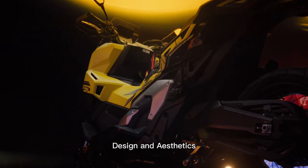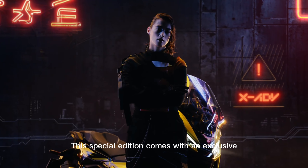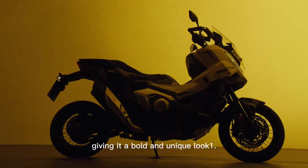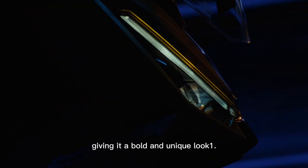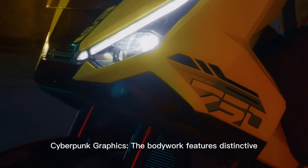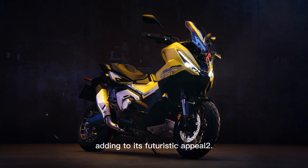Design and aesthetics. This special edition comes with an exclusive matte goldfinch yellow color, giving it a bold and unique look. The bodywork also features distinctive cyberpunk-inspired graphics, adding to its futuristic appeal.